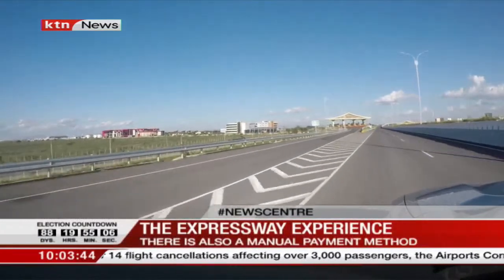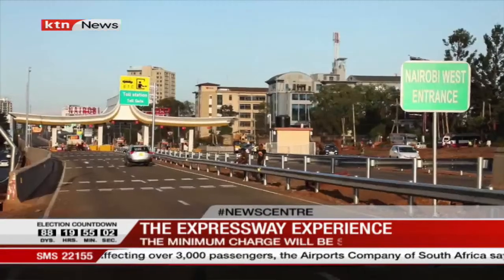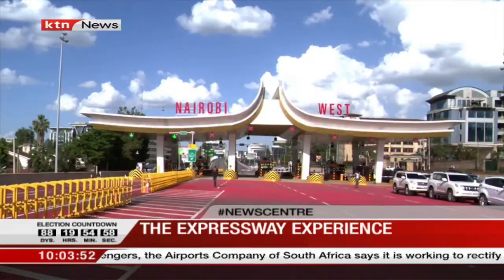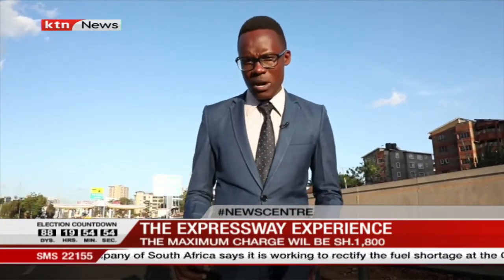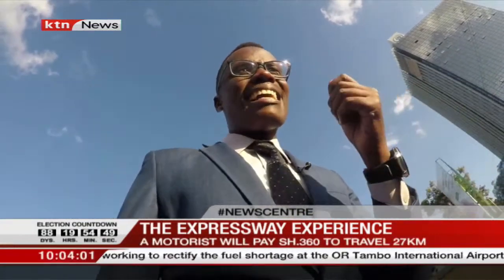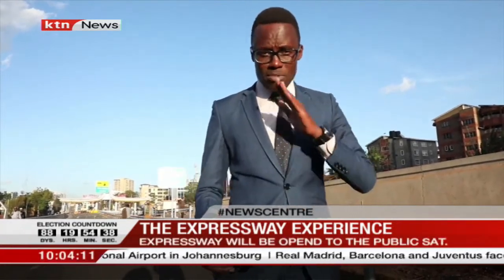The Nairobi Expressway is a game changer in the capital city's transport system. It's a few minutes past 4 p.m. and we are at James Gishuru Road. We are going to use the Nairobi Expressway, and one of the methods of collecting the toll is the electronic toll collection method. This entails having an OBU — that is, an onboard unit — and I'm going to show you how that particular unit looks like.